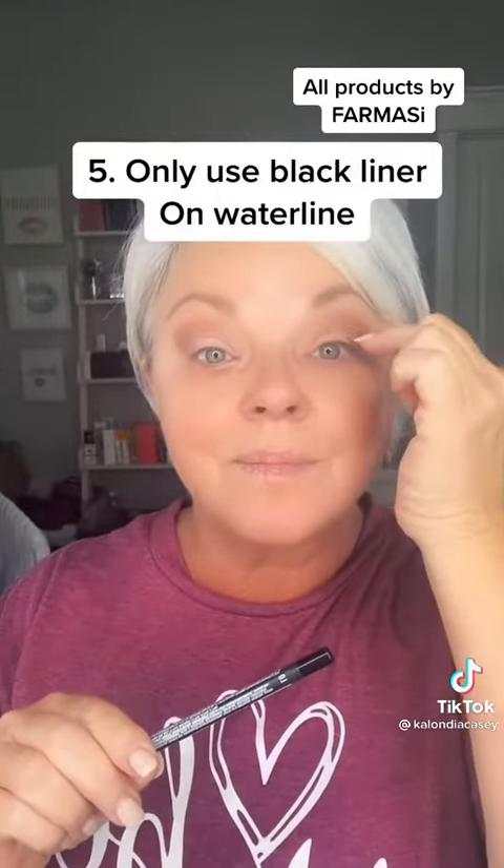Then I take what's left over and go right below my brow bone. I'll probably get flack for this one: no black eyeliner on top of your lid.